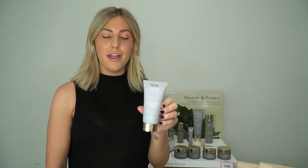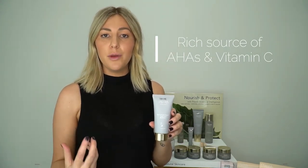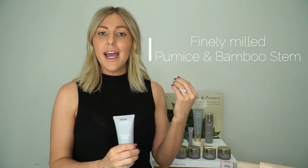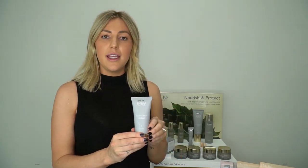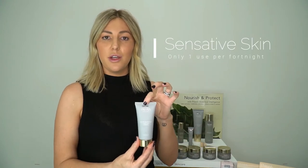Next we have our caviar lime exfoliant. With our caviar lime, if you remember, this is our rich source of AHAs and vitamin C — that active ingredient that's going to help to brighten the skin and remove the buildup of dead skin cells. You'll also find in here we have our finely milled pumice and bamboo stem which provides that physical exfoliation, so you're getting an active exfoliation but also a physical exfoliation at the same time. The best way to use this: for a sensitive skin you can mix it with your cleanser; for a normal combination skin one to twice a week; a dry skin once a week; and for a really sensitive skin once a fortnight, building up the intensity and strengthening your skin.